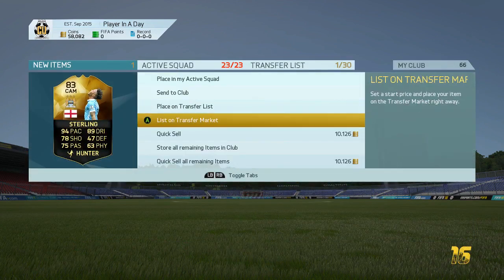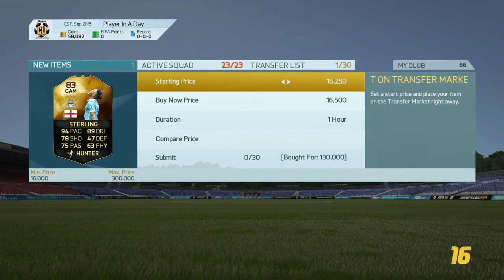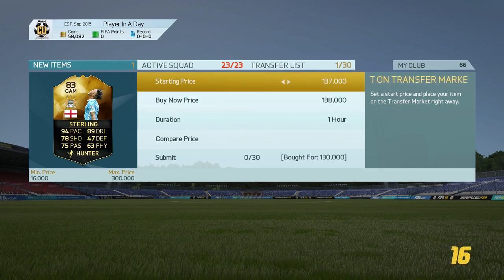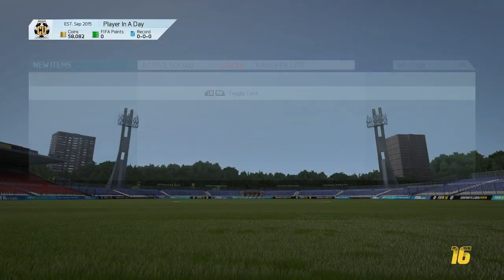We come back and pick up a first informed Sterling at CAM. I think this card is worth a lot more than his left mid one, just because of the position change to CAM. We're getting him for 130k and we're listing him up for around 139k — just under 140k — so we're making a couple of k on him. Still got 50k left.